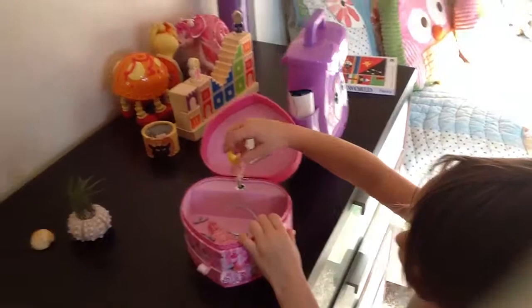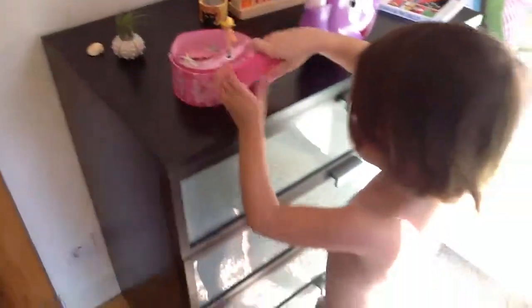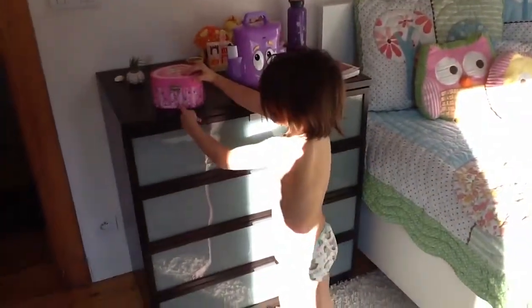And your jewelry box. And that is your room, Lily. Hey, Mom, look.